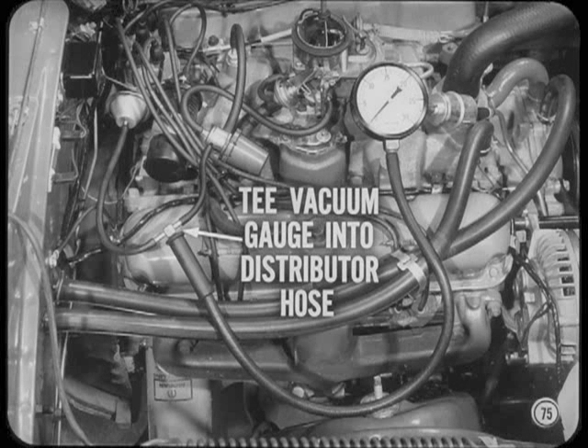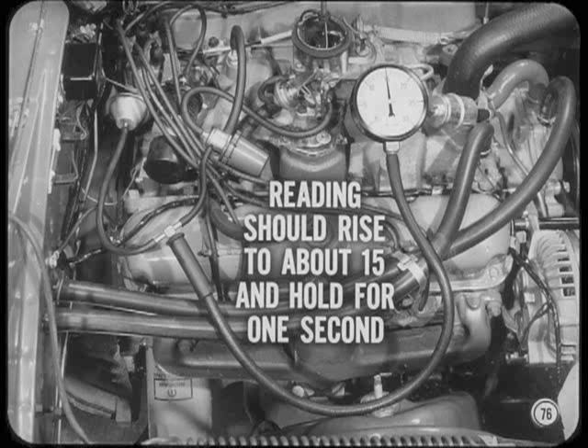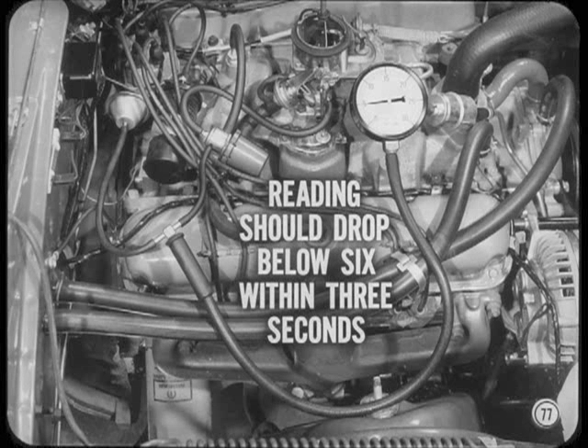On a car which has a vacuum control valve, you've got one more test to make. Tee a vacuum gauge into the distributor hose, but leave the carburetor and manifold hoses properly connected. Speed up the engine and then let it drop back to idle. If the valve is properly adjusted, the gauge reading should rise to about 15 inches and then hold for at least one second before dropping. On the way down, the vacuum gauge reading should drop below 6 within 3 seconds. If it drops faster or slower than this, the vacuum control valve needs adjusting.